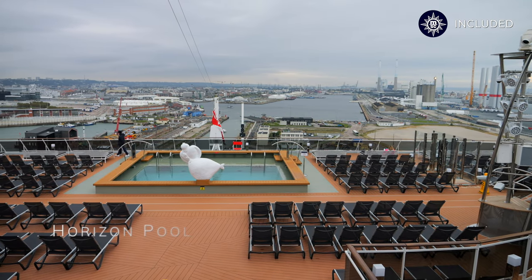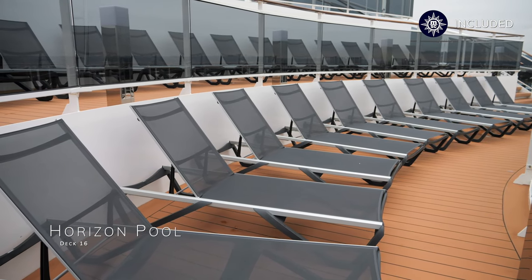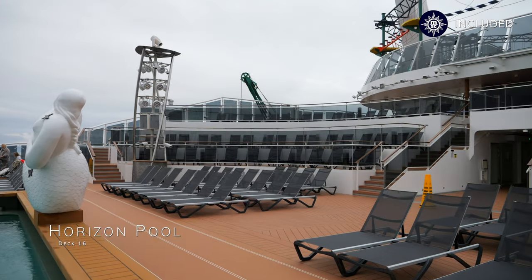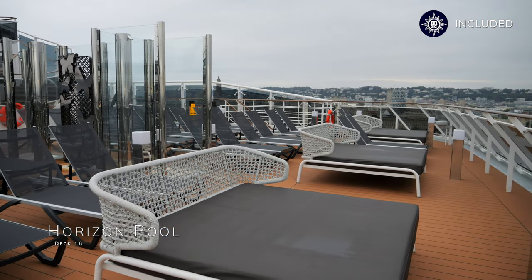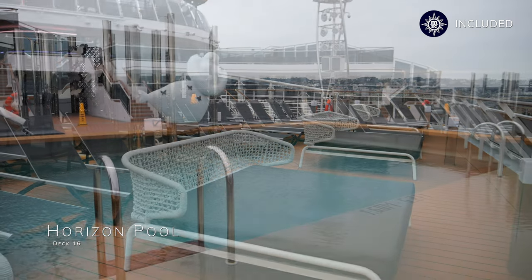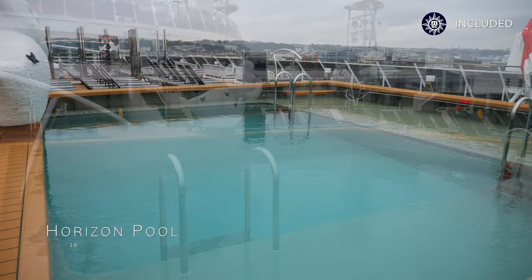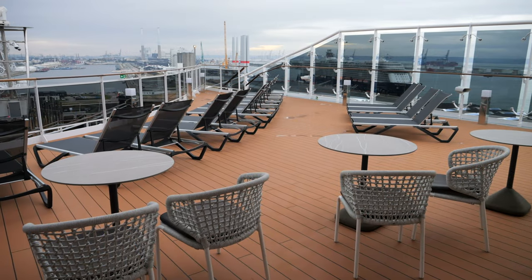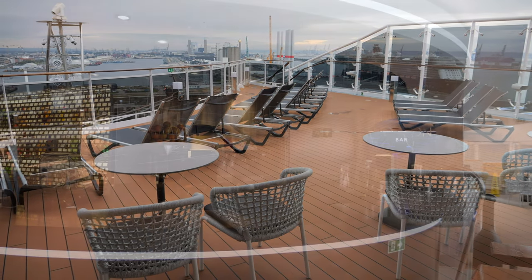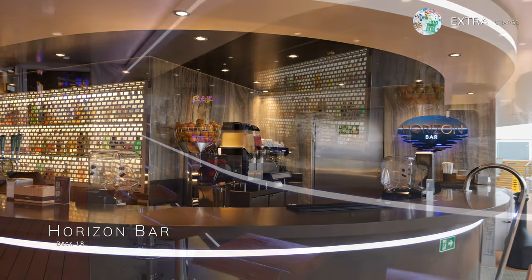At the very aft of deck 16 you'll find the Horizon Pool, a small pool area providing stunning wake views as MSC Eurybia steams ahead, with lots of seating nearby to kick off your shoes and read a good book in the sun. At the very aft of deck 18, you'll find a quiet sun deck conveniently positioned next to the Horizon Bar and overlooking the Horizon Pool.